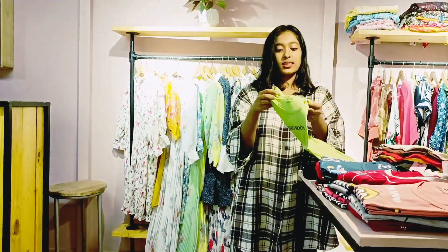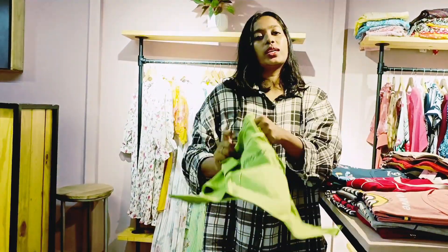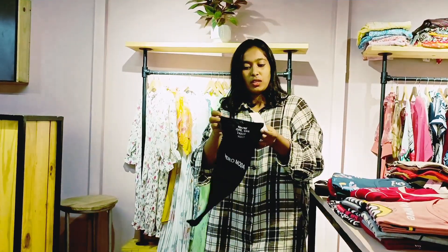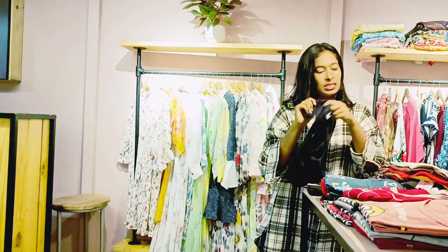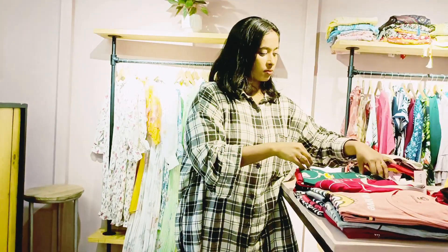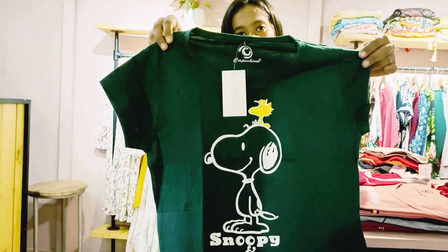If you want to order this T-Shirt, just take a screenshot and contact via WhatsApp or Instagram. This is a navy blue color. This is a soft material.